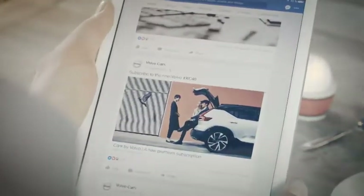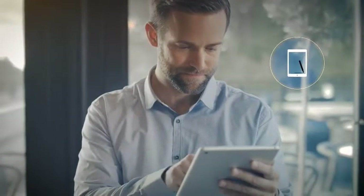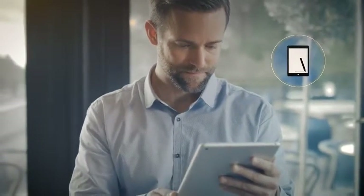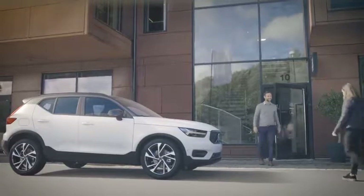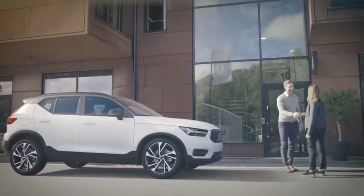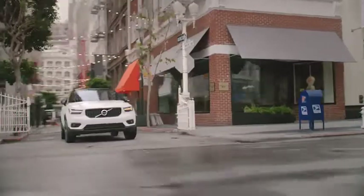With Care by Volvo, having access to a new Volvo car becomes as quick, easy and hassle-free as signing up for a streaming service for your favourite music or TV shows. With the new XC40, Volvo is not just launching its first ever small premium SUV. It also reimagines the traditional way of having a car with the new Care by Volvo premium subscription model.